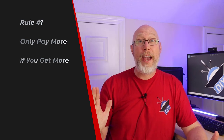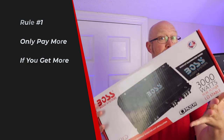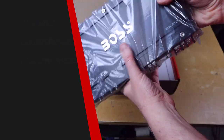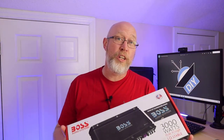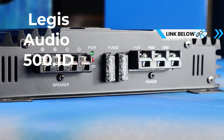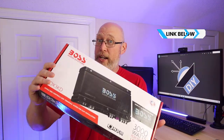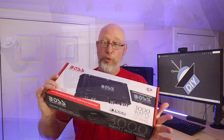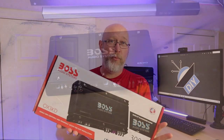Rule number one: only pay more if you get more. Take this Boss amplifier here for example. I've tested this amp on my channel — it's a perfectly fine amplifier. The problem is that it doesn't really offer good value. This amplifier here is a lot less expensive and provides very similar performance. This Boss amp really is the best example of rule number one.